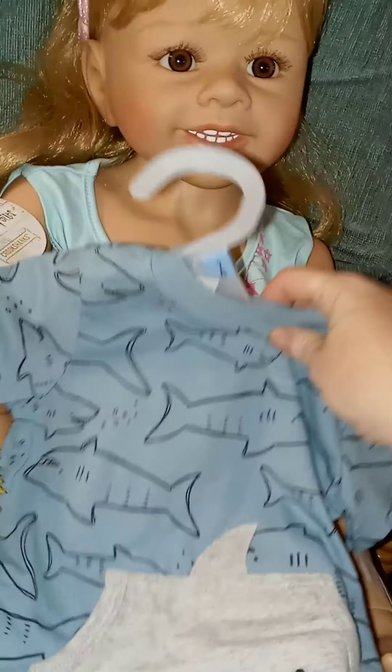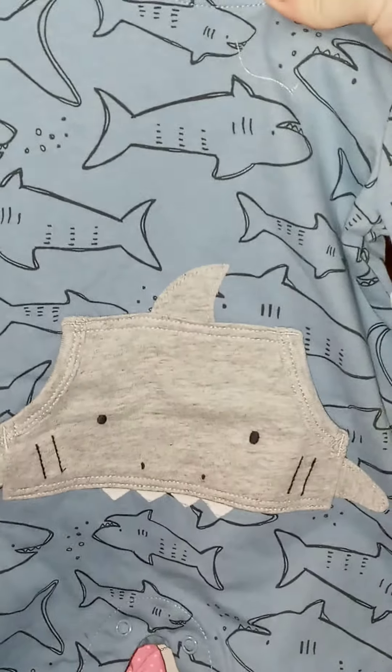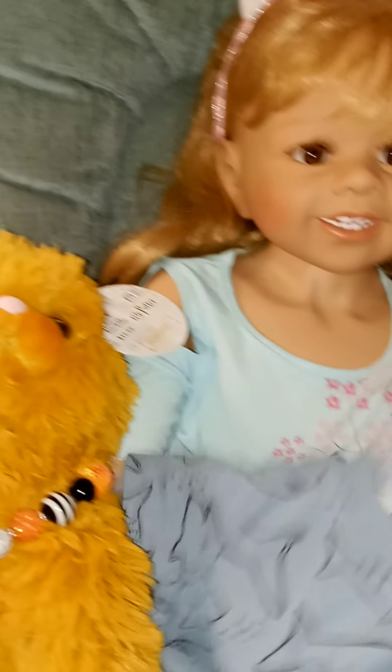And then this was on clearance for $3.00 — it's a little shark romper, so cute. And yeah, that's what I picked up at Walmart.